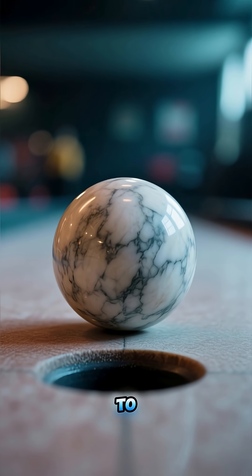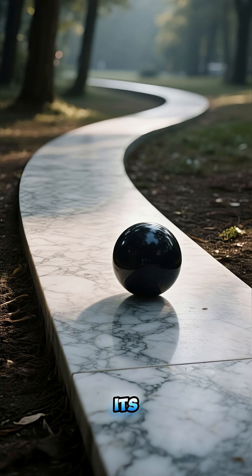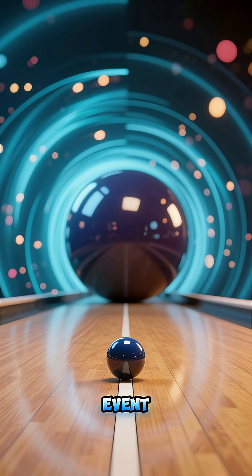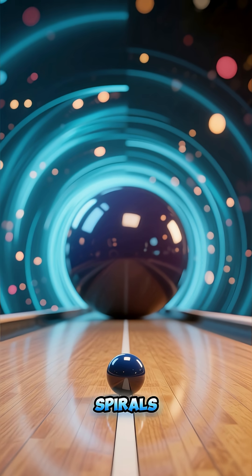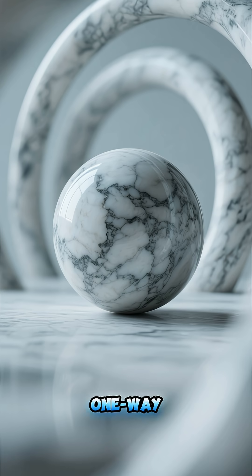Light always tries to travel in a straight line, but as it gets near the black hole, the curved space forces its path to bend. If it gets too close and crosses a boundary called the event horizon, the curve becomes so steep that the light's path spirals inward with no way out. It's not eaten — it's trapped in a one-way trip.